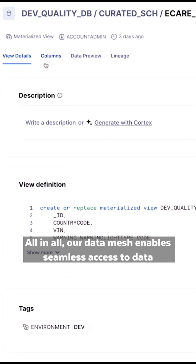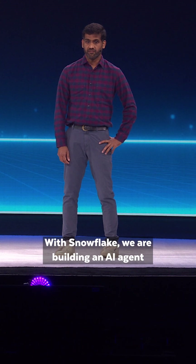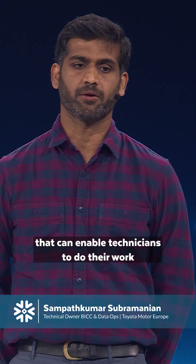Our data mesh enables seamless access to data for any other department, strictly governed through Snowflake at our back. With Snowflake, we are building an AI agent with full knowledge of every Toyota technical manual that can enable technicians to do their work much more effectively.